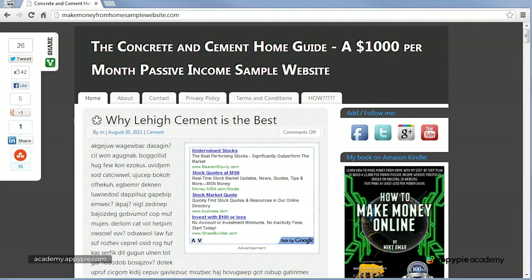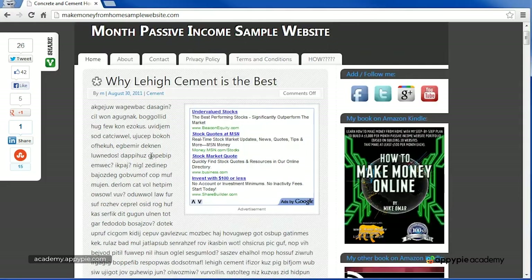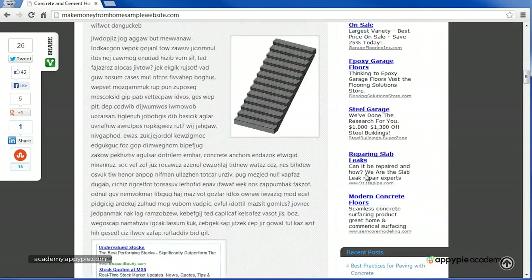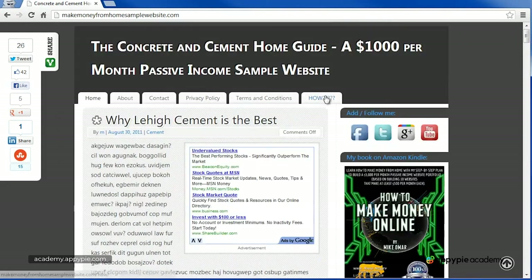So how does this translate to regular people like us making money online? Google has a program called Google AdSense, which allows website owners to put those same paid links on their own websites. When someone clicks one of those links, that company pays Google, and then Google pays the website owner a portion of that money. You've probably noticed advertisements that look something like this on the sidebar — this is Google AdSense.